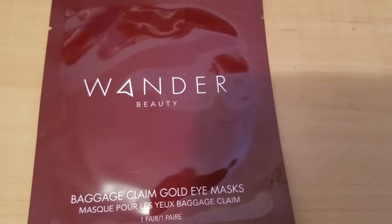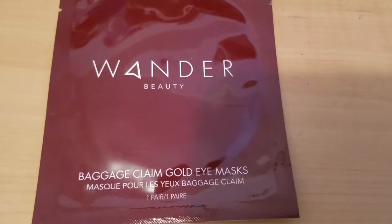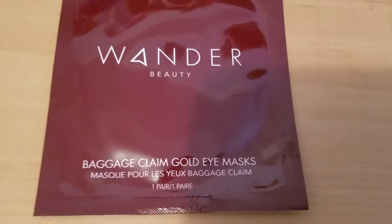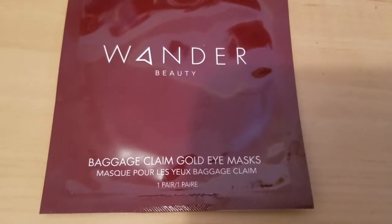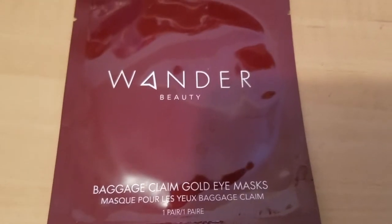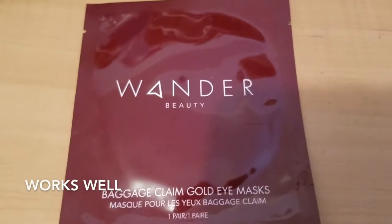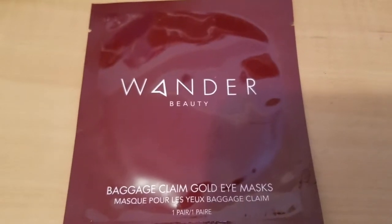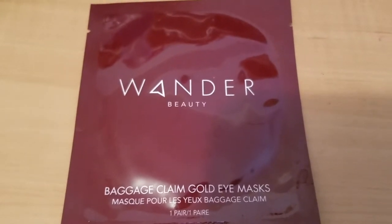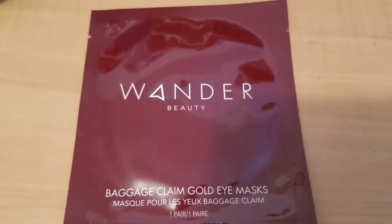The benefits: moisturization — candelilla, shea butter, and hyaluronic acid soothe while moisturizing the delicate skin under the eye. Brightening — camu camu extract evens the skin tone under the eye for a brighter appearance. Soothing — aloe leaf extract and lavender oil cool and hydrate the skin, diminish puffiness, and the cooling sensation calms the skin. It's innovative — the gold foil keeps ingredients from evaporating, giving you the most benefits.